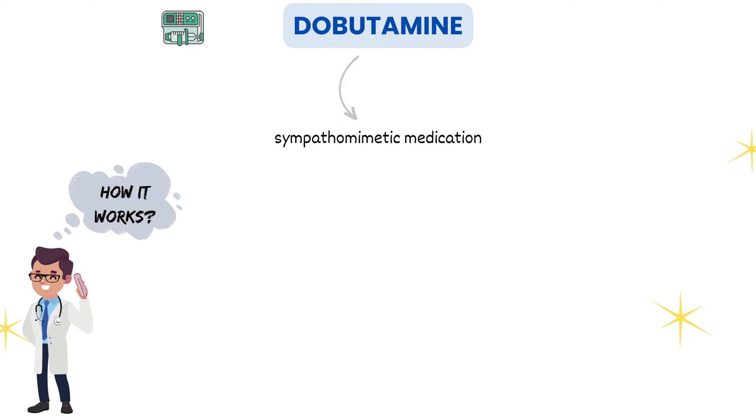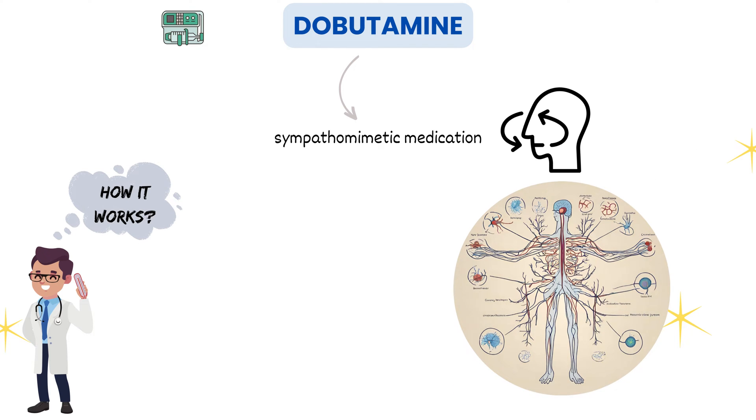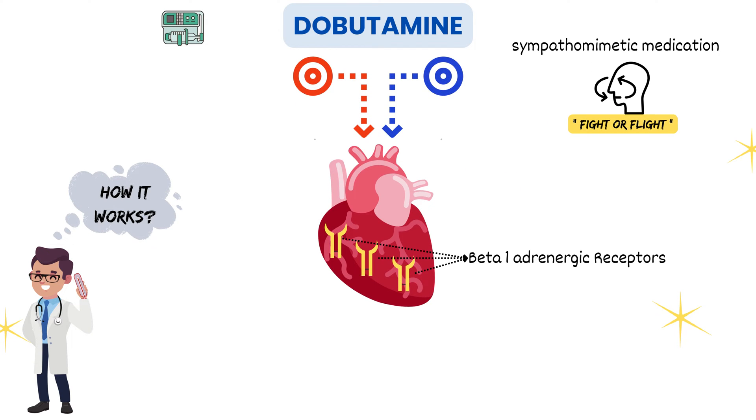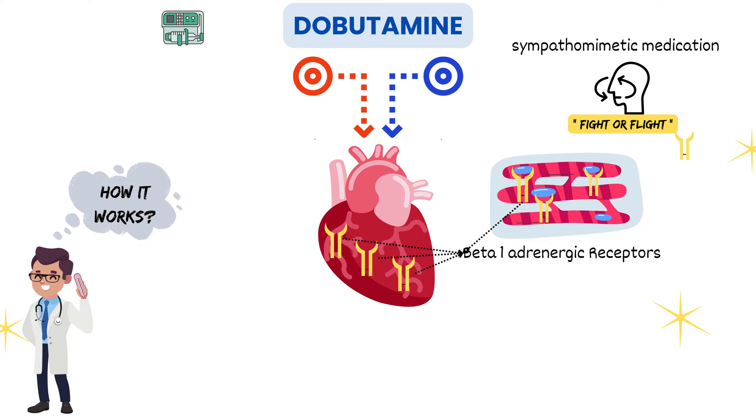Dobutamine is a sympathetic medication, meaning it mimics the effects of the sympathetic nervous system, also known as the fight-or-flight system. Dobutamine specifically stimulates beta-1 adrenergic receptors in the heart. These receptors are primarily located in cardiac muscle cells. When dobutamine binds to these receptors, it triggers a series of events.